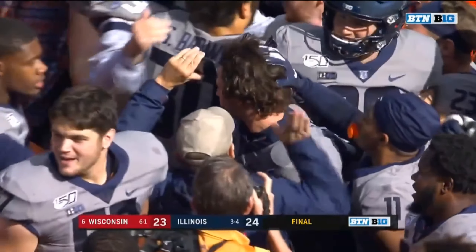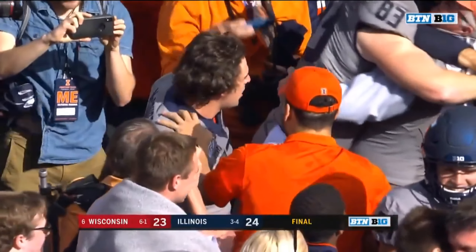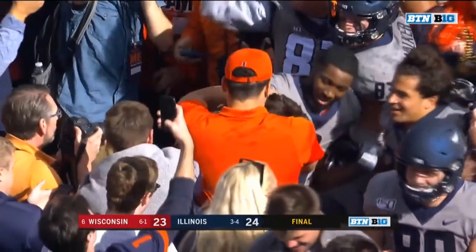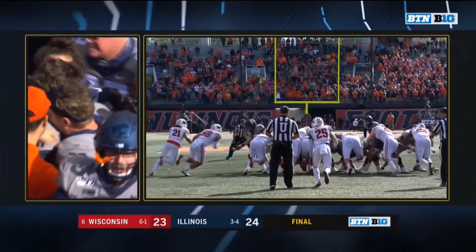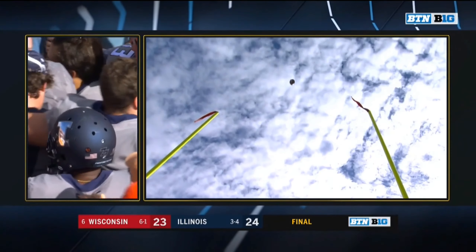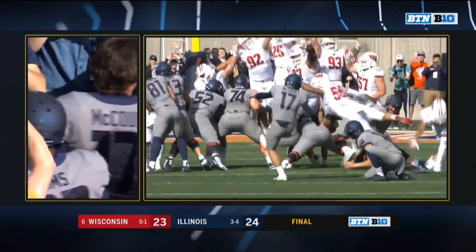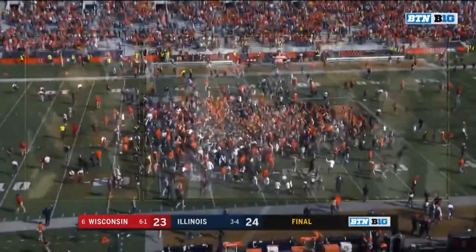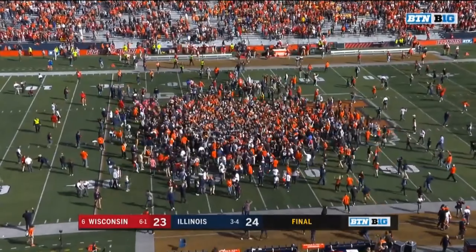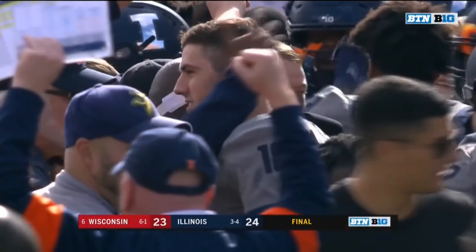They knock Wisconsin from the ranks of the unbeaten, 24-23, the final in Champaign, and James McCourt the hero on homecoming. No doubter for James McCourt. And Matt Miller — whatever they found in the second half against Michigan, they found it again today, and they delivered a landscape-shaking victory in the Big Ten.